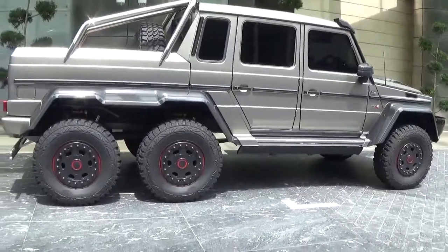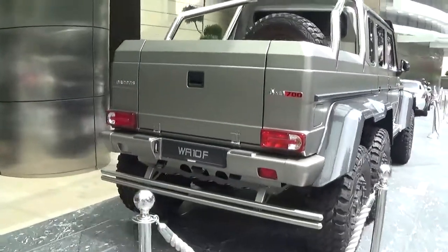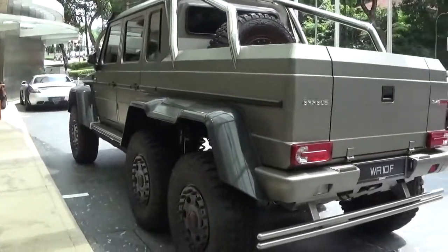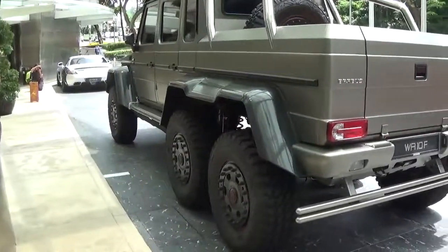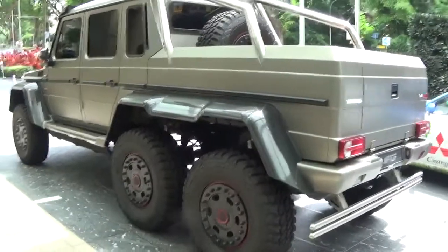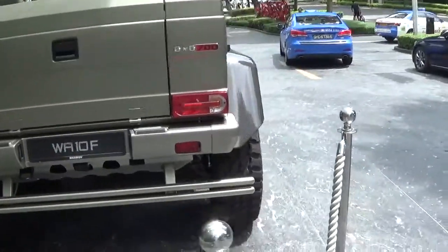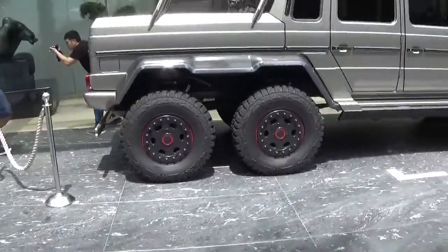It's based off the G63 AMG six by six. It has a 5.5 litre twin turbo V8 that produces 700 brake horsepower, the same as the B63S. It goes from 0 to 100 in 7.4 seconds, which isn't exactly what you'd call fast, but it's impressive for a truck of this size. It weighs 3,800 kilograms, and it costs $773,000.